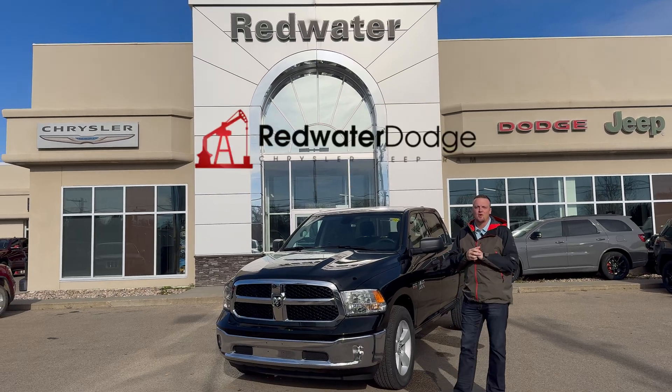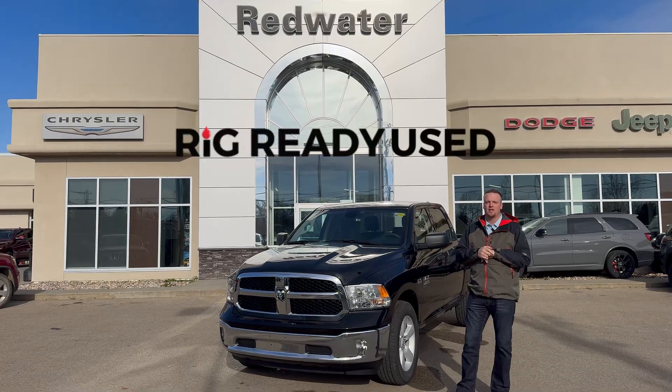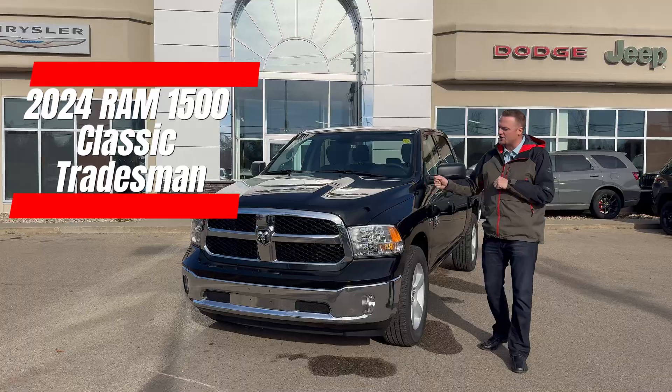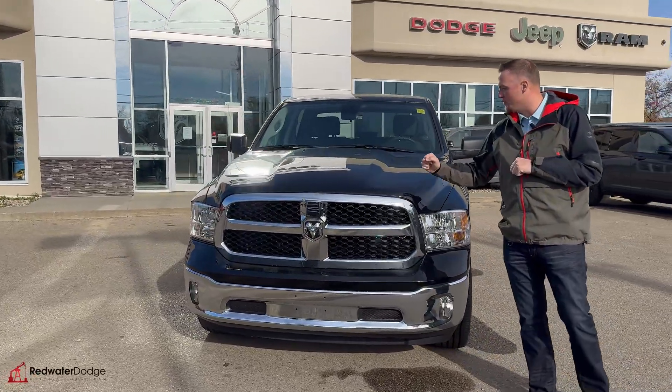What's up internet? Matt down here at Redwater Dodge, home of the Rig Ready Rams, Rig Ready Approves, and Rig Ready Used. I am here with a 2024 Ram 1500 Tradesman — a great unit, equipped nicely for you if you're on a budget.